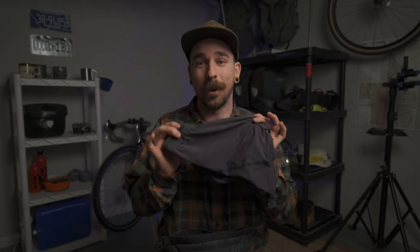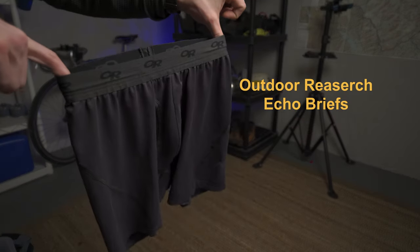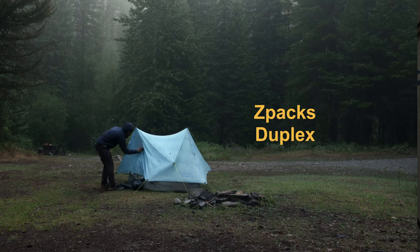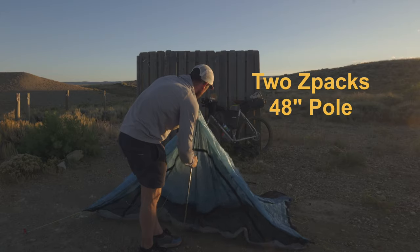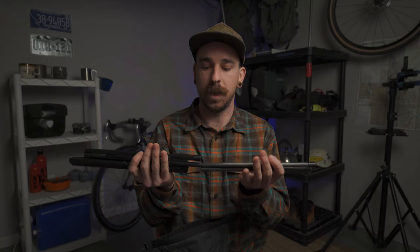I also have a pair of Outdoor Research undies. This is a Z-Packs Duplex tent — a two-person tent I use a lot with my partner and on my thru-hikes. This is probably a bit overkill for a bikepacking mission, but it's extremely light and I love it. You set it up with trekking poles but in this scenario I used carbon fiber poles from Z-Packs that they make specifically for that tent. It packs down nice and light since I'm not carrying trekking poles when I'm not hiking.